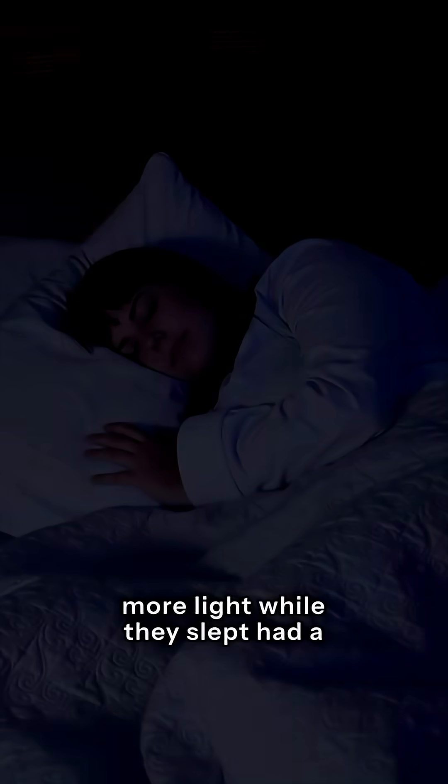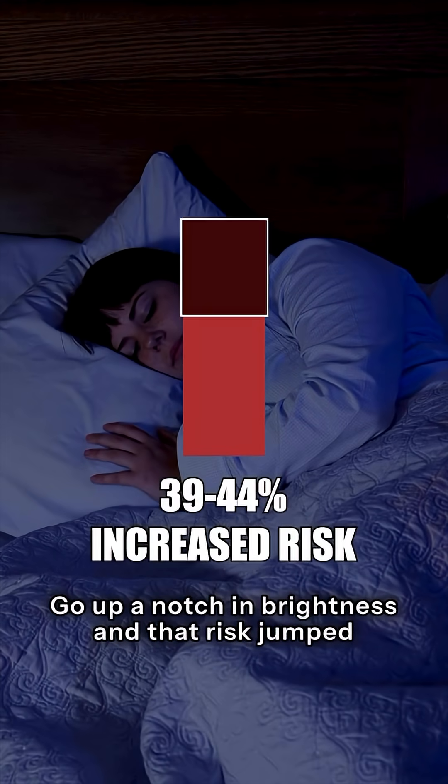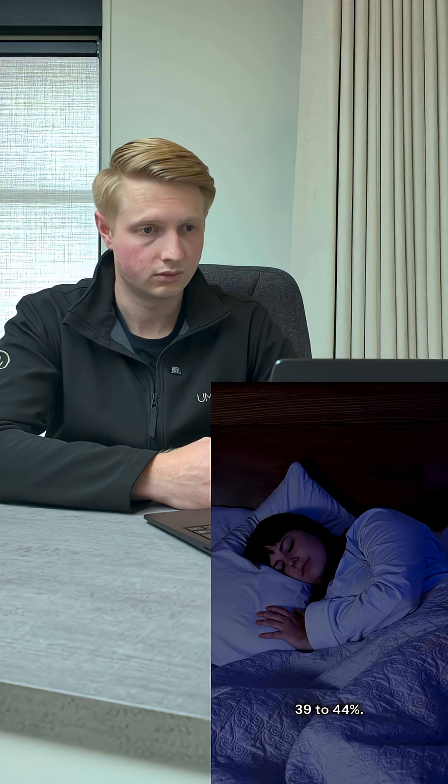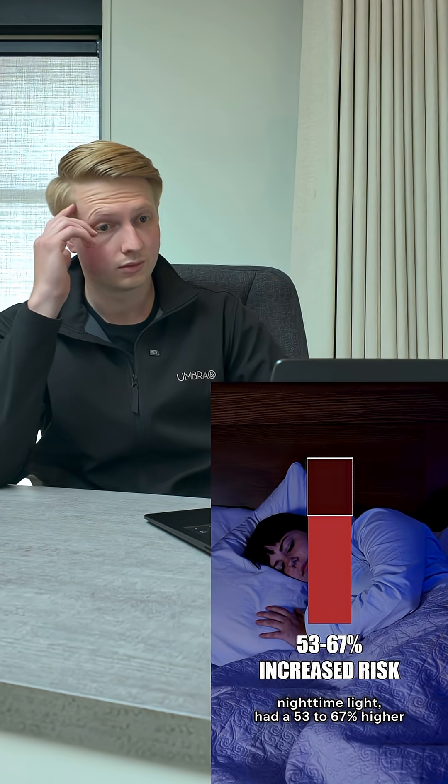Compared to people with the darkest nights, those exposed to more light while they slept had a 28 to 33% higher risk of developing diabetes. Go up a notch in brightness and that risk jumped 39 to 44%. The brightest group — those with the most nighttime light — had a 53 to 67% higher risk.